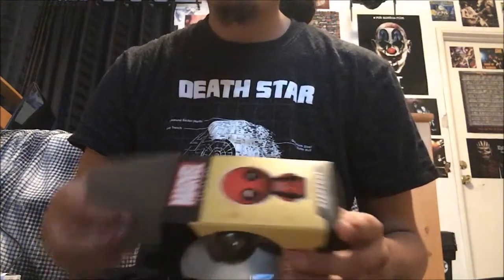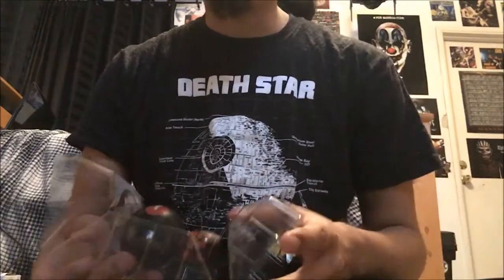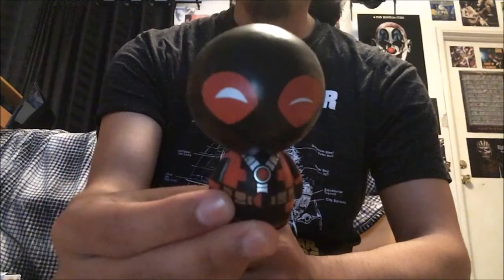It's Deadpool. I'm also looking to get a Black Panther one because — I don't know if I stated in the previous update — but I'm trying to collect a lot of Black Panther stuff because I love Black Panther. So I'm looking to get a Black Panther Dorbs, but this one is Deadpool.